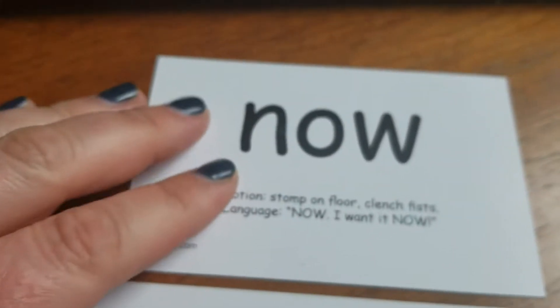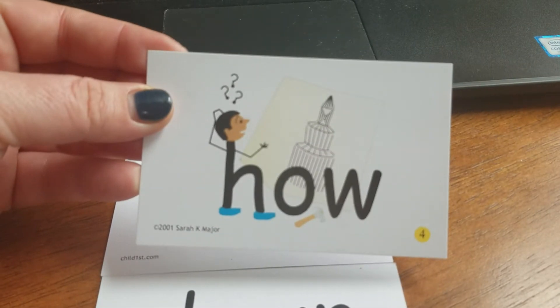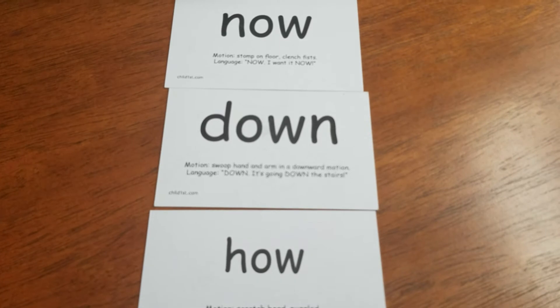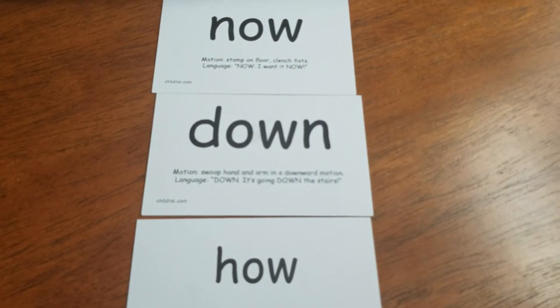We have 'now,' 'down,' and then the last word, 'how' — how am I going to build this? What do you notice is the same about how, down, and now? They all have O-W.